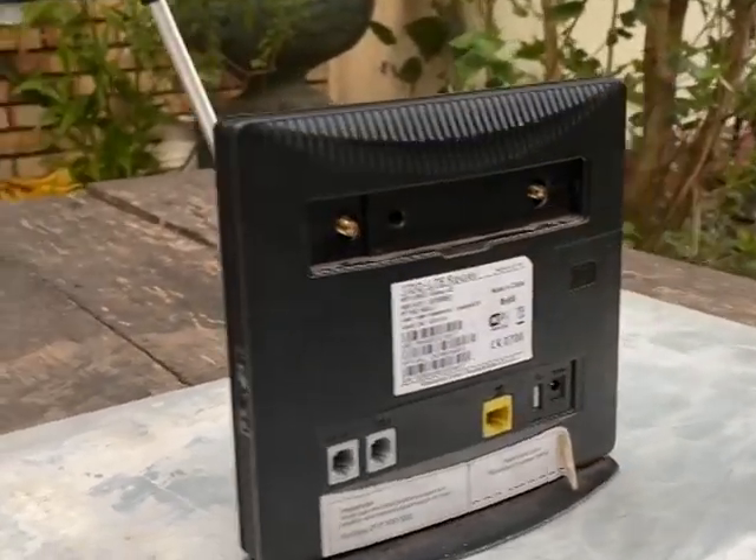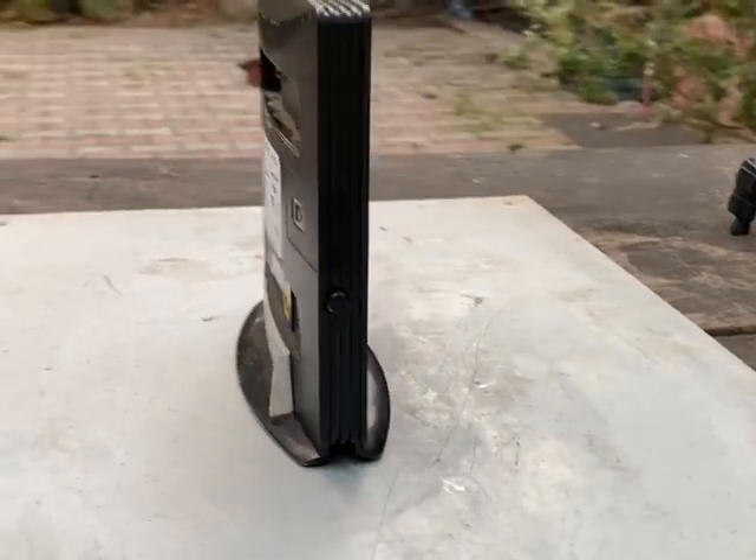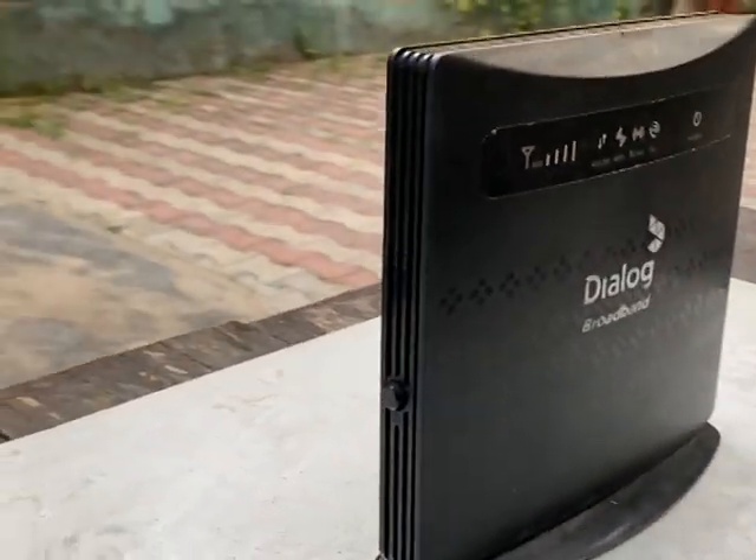The router offers smooth strong Wi-Fi coverage up to a range of 250 meters and 32 devices can be connected simultaneously.